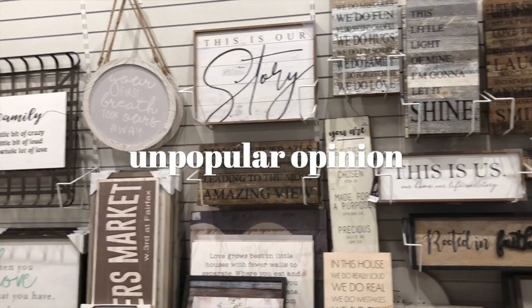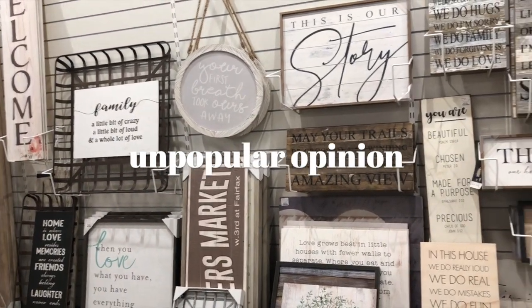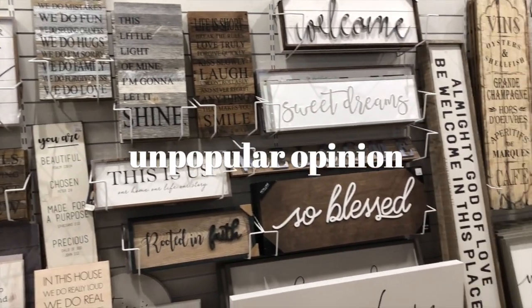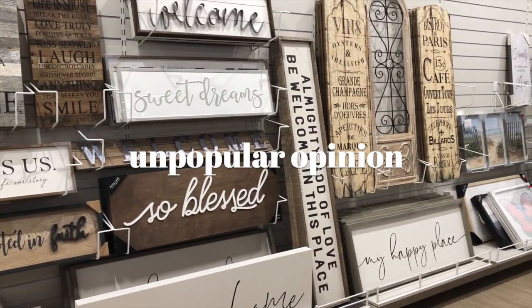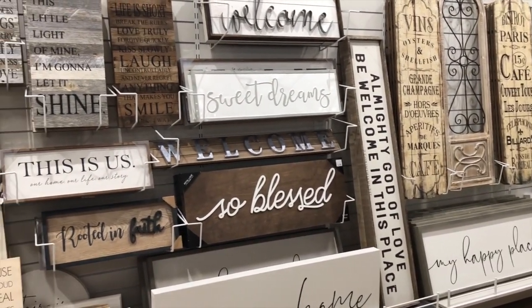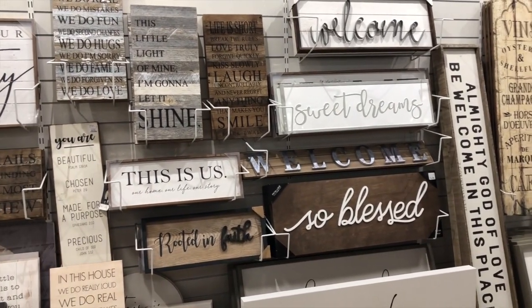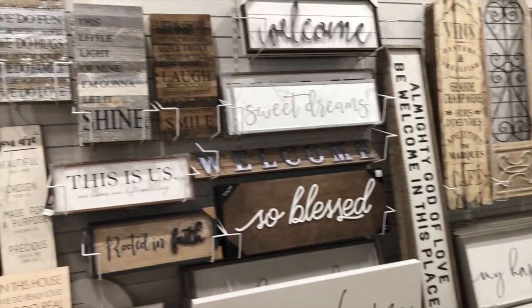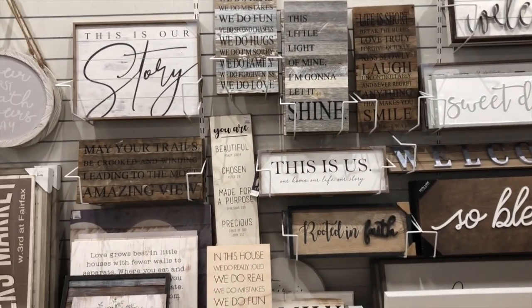All right my friends, this is the aisle you should just skip. I can't see a single thing in here that I really feel elevates my space. Maybe just one very simple one in one spot in your home, and that's all. If you must, try to stay away from word signs.